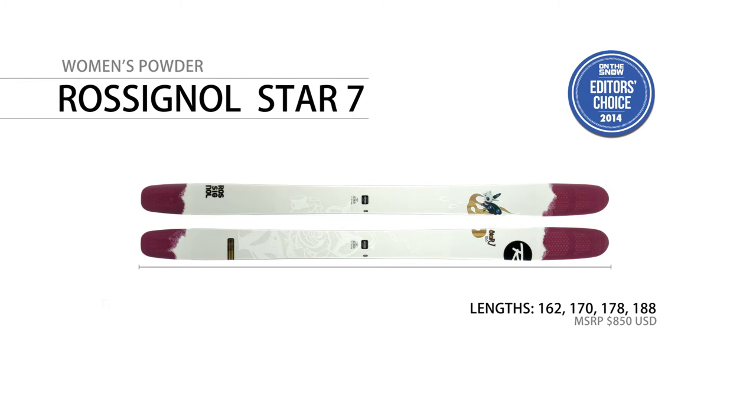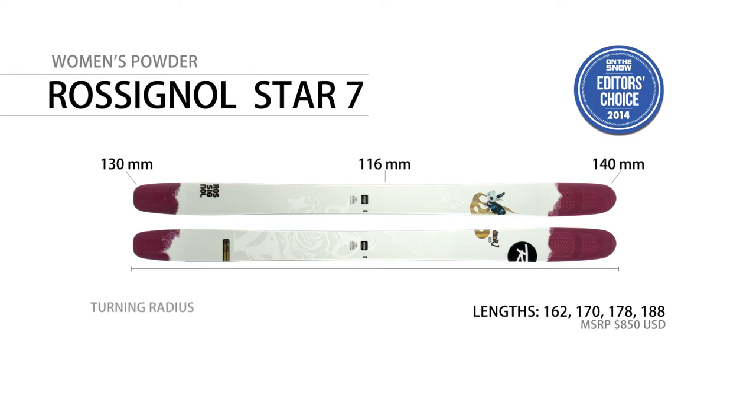The Star 7 comes in lengths ranging between 162 and 188. The sidecut is 140-116-130. The turning radius is 20.8 meters at 188 centimeters.